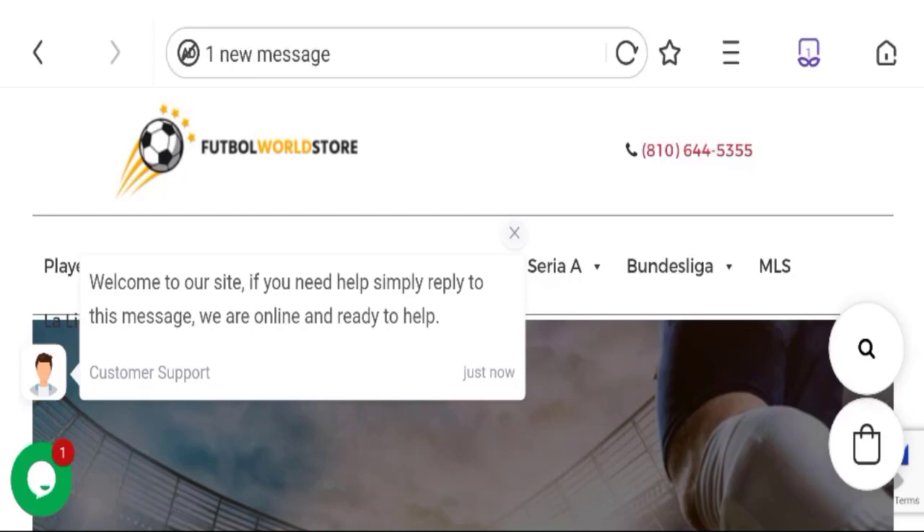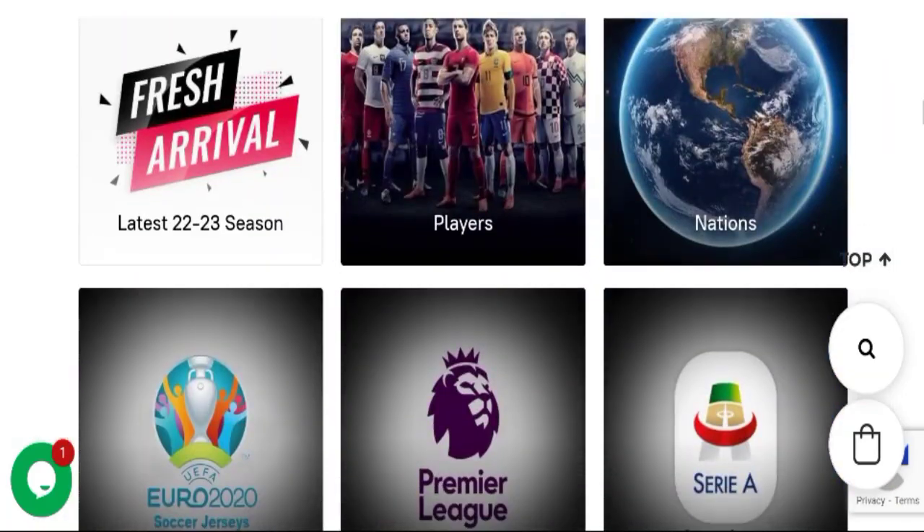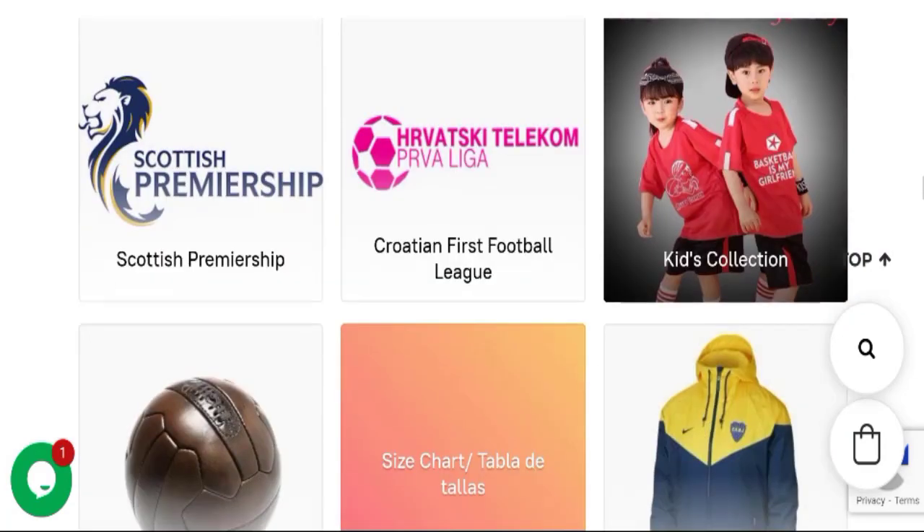People from the United States are searching for this site's details. This is not our website. In case you have experienced any fraud over this website, watch this video till the end — we will share the way to get your money back. So let's go on this website. This is the homepage and they are offering various types of product collections.